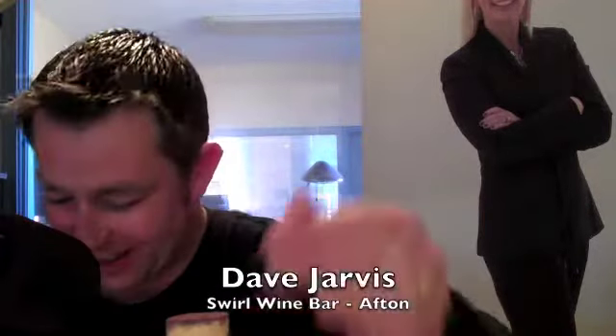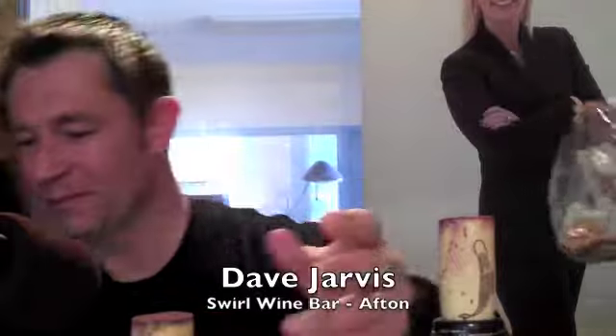Welcome, Dave Jarvis. Morning, ladies. How are we doing? We are good.